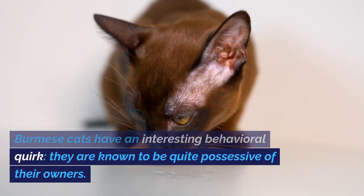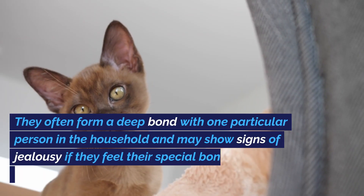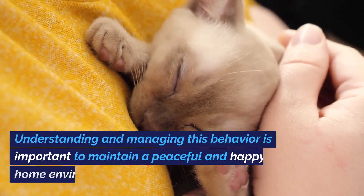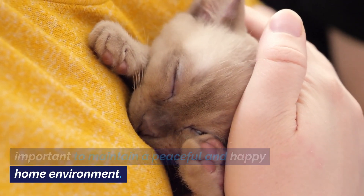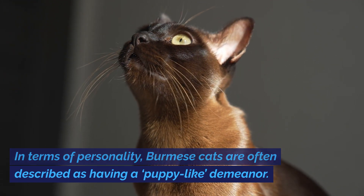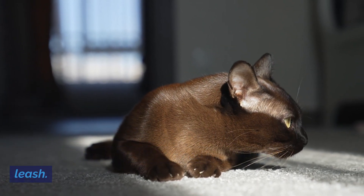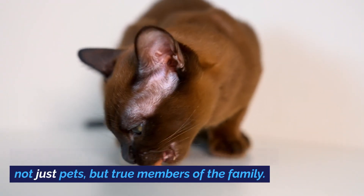Burmese cats have an interesting behavioral quirk — they are known to be quite possessive of their owners. They often form a deep bond with one particular person in the household and may show signs of jealousy if they feel their special bond is being threatened. Understanding and managing this behavior is important to maintain a peaceful home environment. In terms of personality, Burmese cats are often described as having a puppy-like demeanor. They may greet their owners at the door, enjoy cuddling, and can even be trained to walk on a leash.